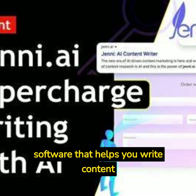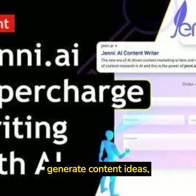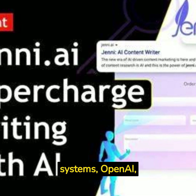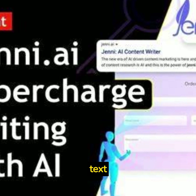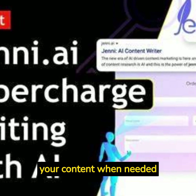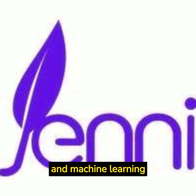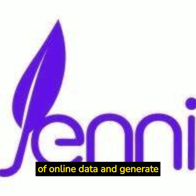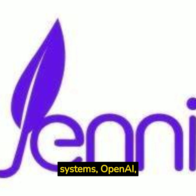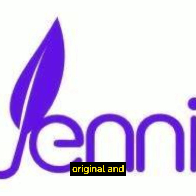Jenny.ai is a software that helps you write content faster and better using artificial intelligence. Jenny.ai can generate content ideas, essays, blog posts, emails, and more using a combination of custom AI systems, OpenAI, AI21, and text analysis. Jenny.ai also has a citation feature that can add references to your content when needed. It works by using advanced Natural Language Processing (NLP) and machine learning algorithms to analyze a large amount of online data and generate content based on your short input, producing high-quality content that is original and plagiarism-free.